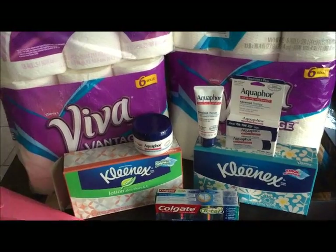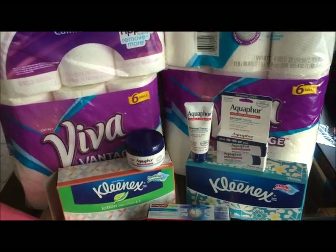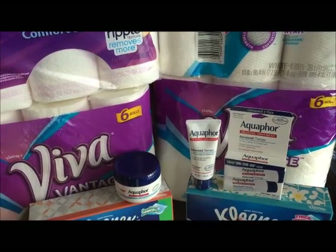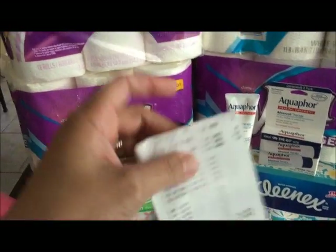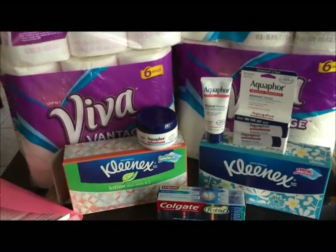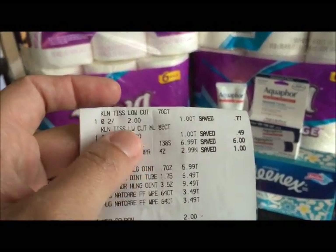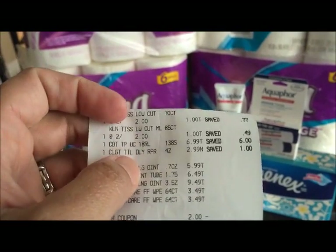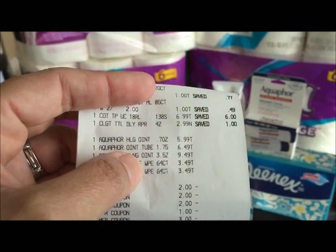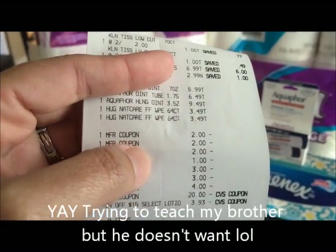Let me show you quickly what I got. In my first transaction I had one Cottonelle, three Aquaphor, two Kleenex, my Colgate, and two Huggies wipes — the wipes aren't here because I gave them to my brother who was with me today.